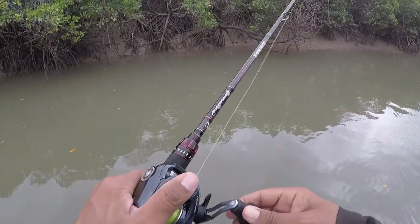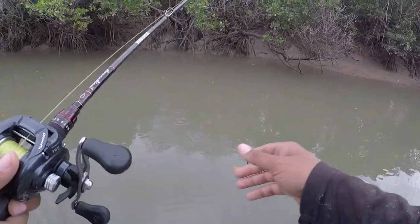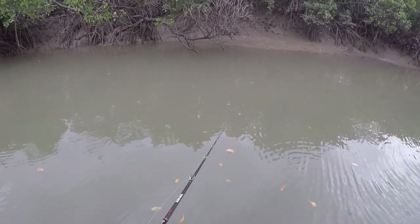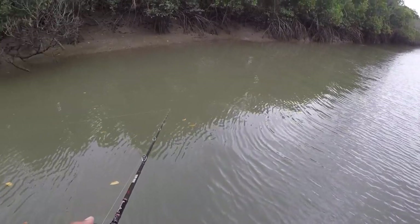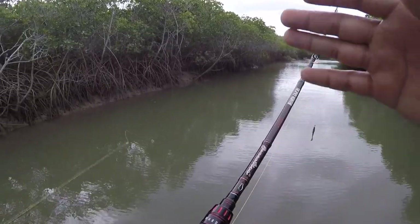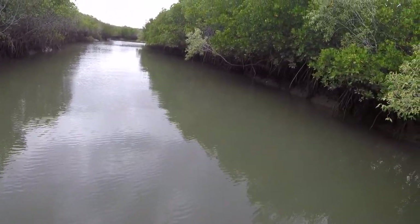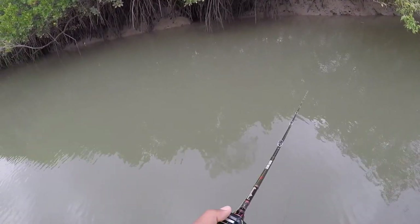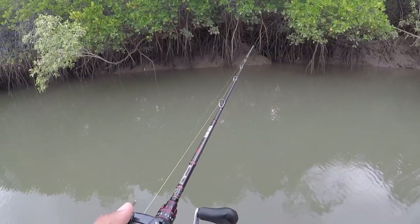Oh look at that, I just spooked a huge barra sitting in there. See the swirl it left? I spooked it, man. I think my lure is just hitting the water too hard.